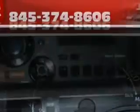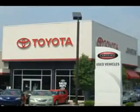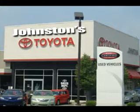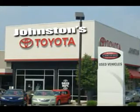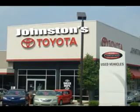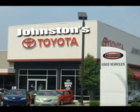Enjoy the drive and have peace of mind in this 2012 Cyan IQ. See us at Johnston's Toyota today — Johnston's Toyota, Middletown, Monticello. See us at Johnstonstoyota.com.